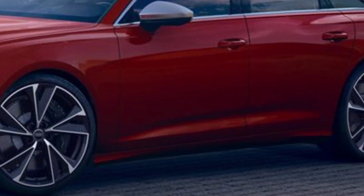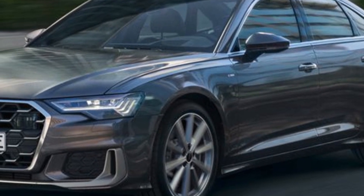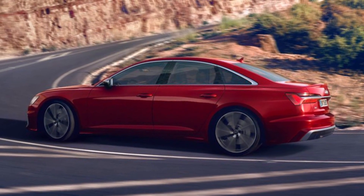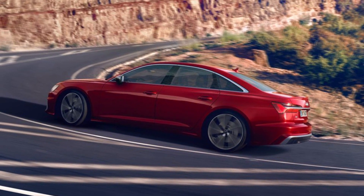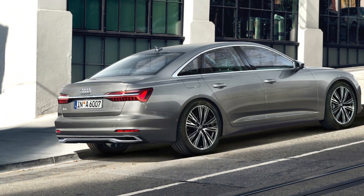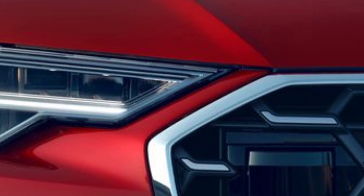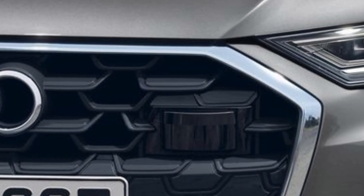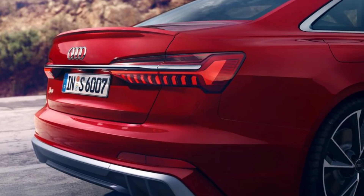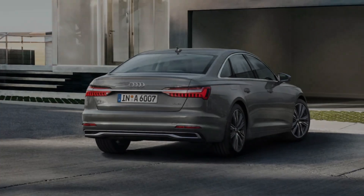A6 and S6 sedans are available in three trim levels: Premium, Premium Plus, and Prestige. Our recommendation in the 2024 A6 range is any trim other than the base Premium. Unfortunately, the Premium trim does not include adaptive cruise control and lane keep assist — which in our view are must-have features for a modern car, and are included as standard on much cheaper vehicles. We'd go for at least the A6 Premium Plus, which starts at about $62,000 with the 45 TFSI powertrain. In addition to those driver assist features, the Premium Plus trim also has a premium audio system, 360-degree camera, and wireless device charging pad.